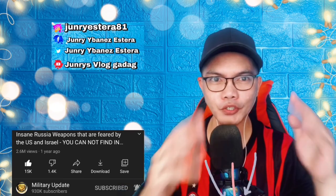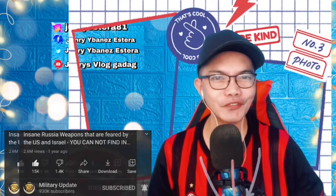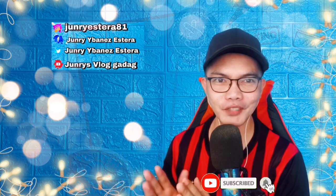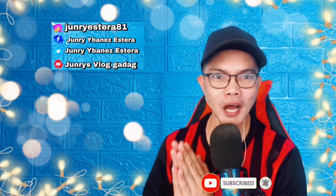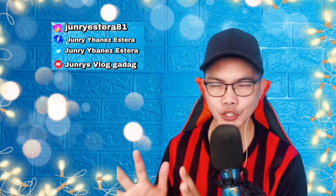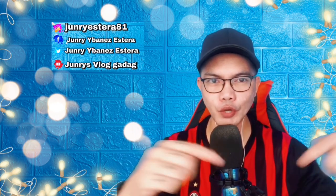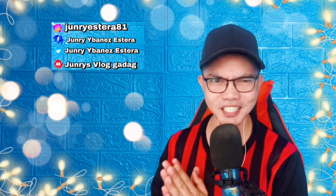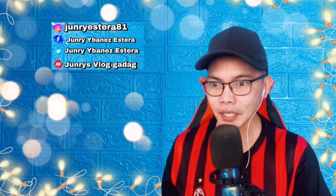I'll put the link in the description below so you can connect with the owner of the video. If you're new to my channel, click the subscribe button and the notification bell so you'll be updated on future uploads. If you have comments and suggestions related to this video, or any video you'd like to suggest, drop it in the comment section — I'd love to read and respond. I'm so excited, so let's get into it!